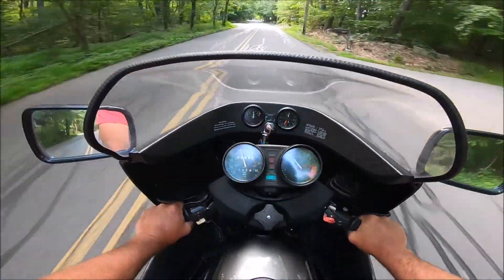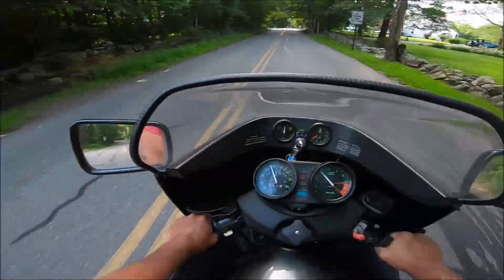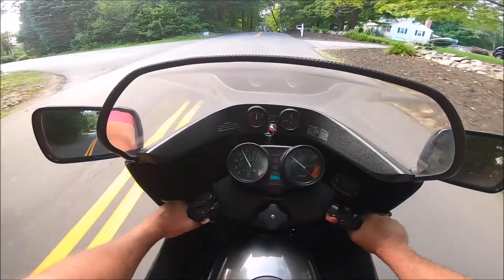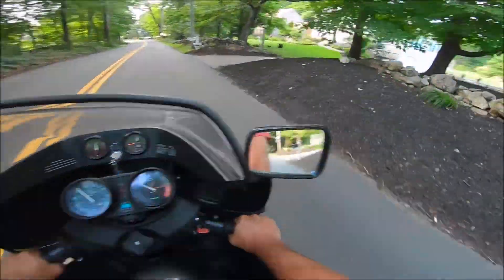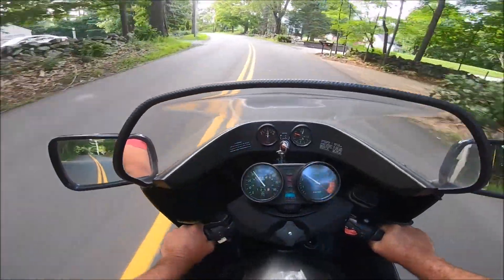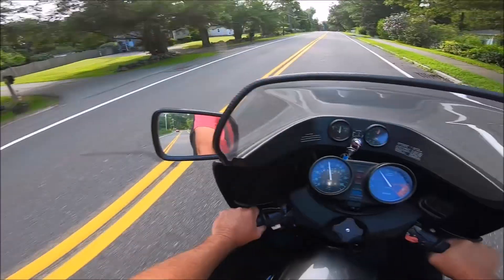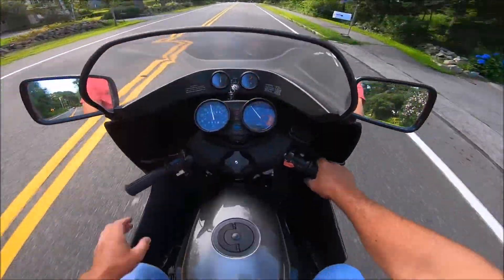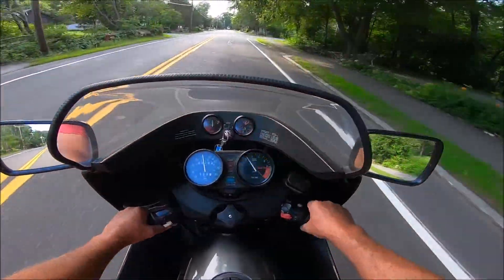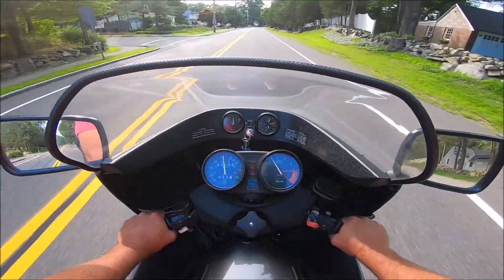Testing the new shocks - I gotta say they instantly feel better. I can't believe how much better they feel. I can't wait to get this bike on a solo run and blast it and see how fast and comfortable the shocks feel. I'm not going to do that right now because it's probably not too safe. Can't believe what a difference - the bike feels a lot better. Holy cow.